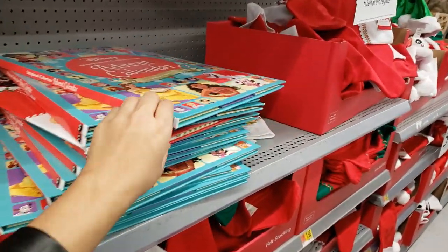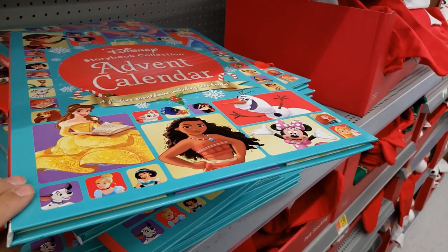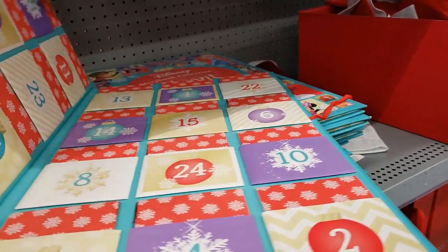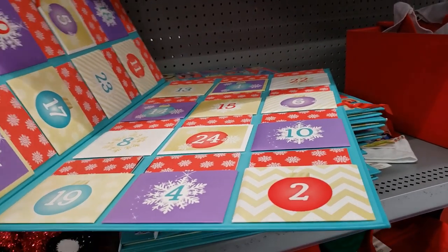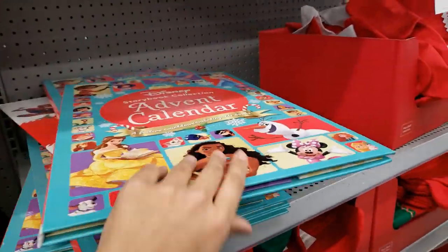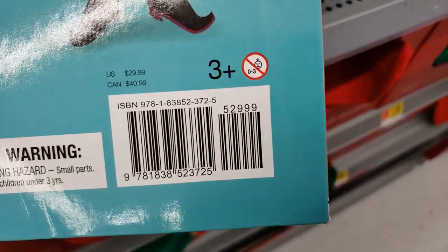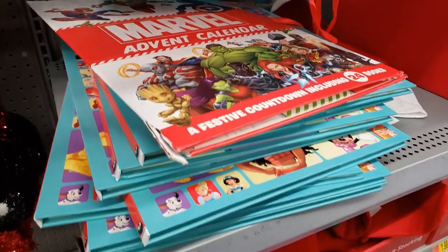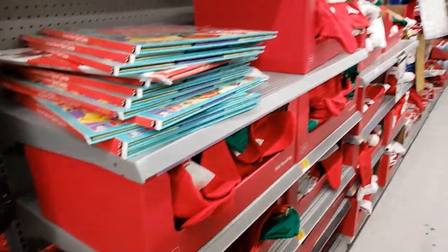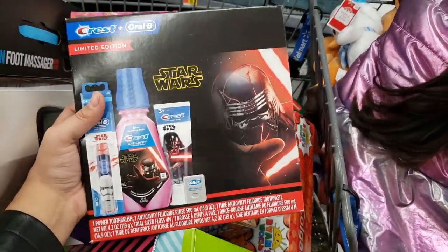In a previous video I showed you this Disney Storybook Collection Advent Calendar — originally $10, I bought it for $7, now it's on clearance for $2.50. After Christmas it's cheaper, but if your kids like Disney books, there are 24 books for $2.50 — that's a steal. They also have a Marvel Advent Calendar for boys at $2.50. Plus the Crest Oral-B limited edition holiday set for $4.99.